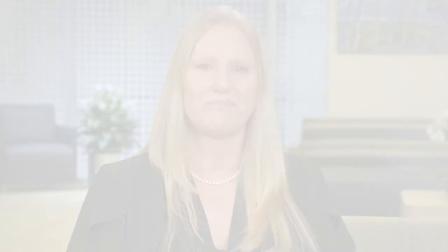And once again, thank you for choosing the Stony Brook Cancer Center for your care and treatment.